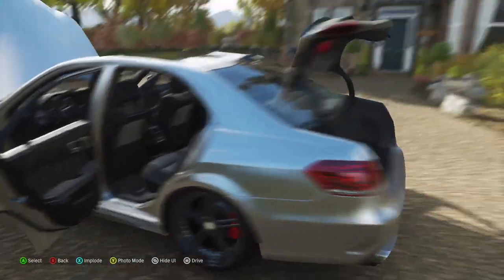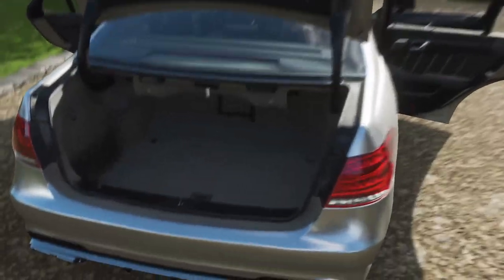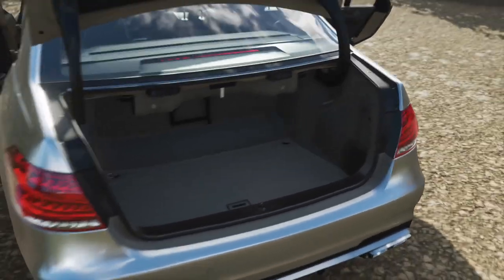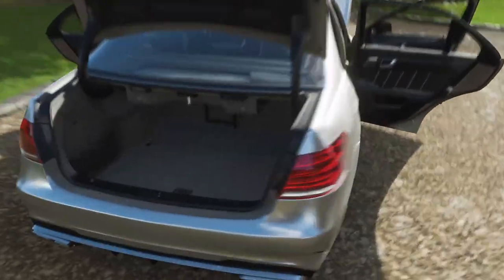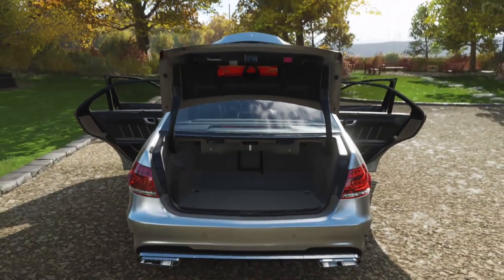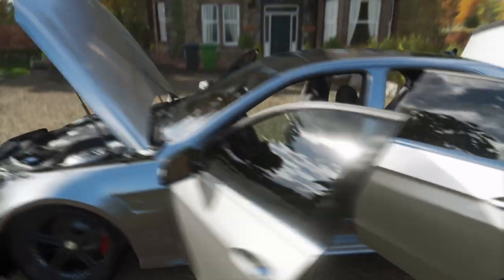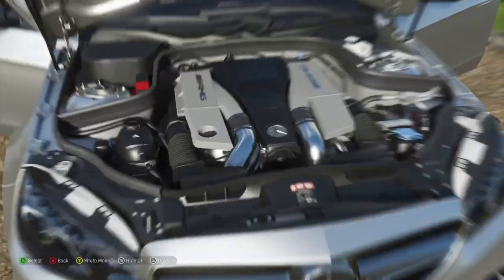Let's check out the boot space — see if you can fit enough groceries in there. Loving the tail lights, left the same AMG exhaust on this as well. Beautiful exhaust, and there's enough boot space in there. Absolutely love this car.